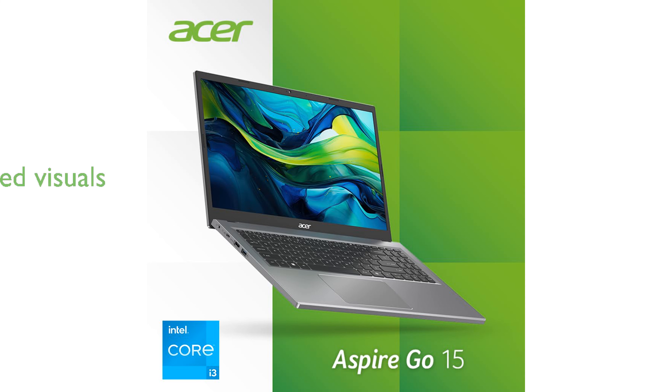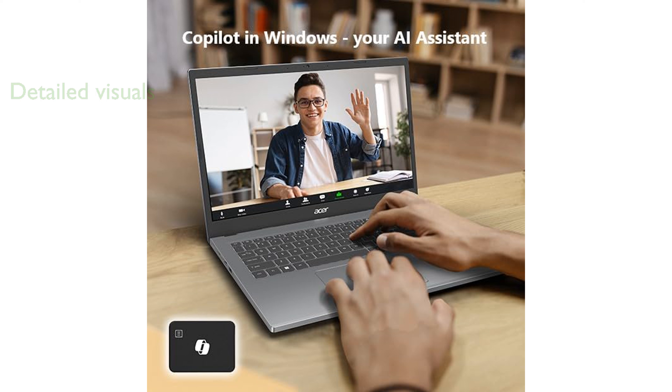Its 15.6-inch Full HD IPS display with narrow bezels offers sharp and detailed visuals, perfect for browsing and streaming. The laptop supports Wi-Fi 6 and features a full-function USB Type-C port, enhancing your connectivity and digital experience.